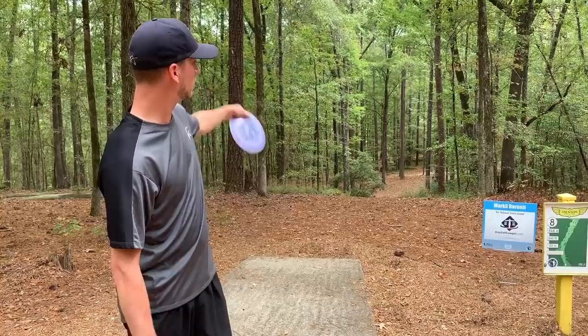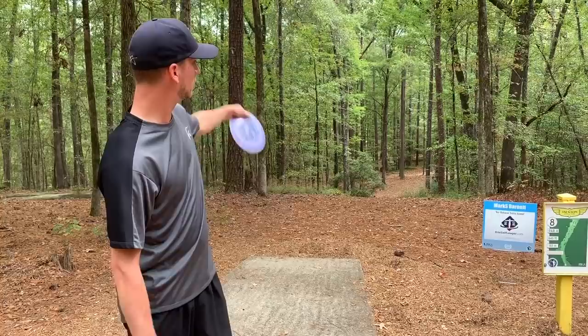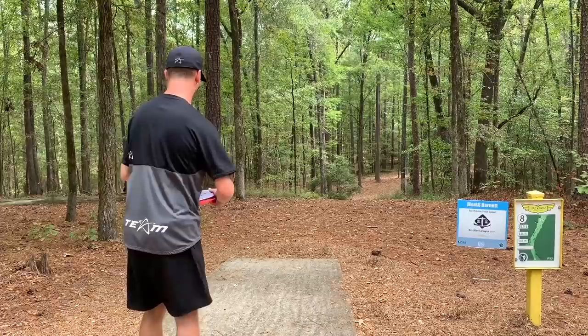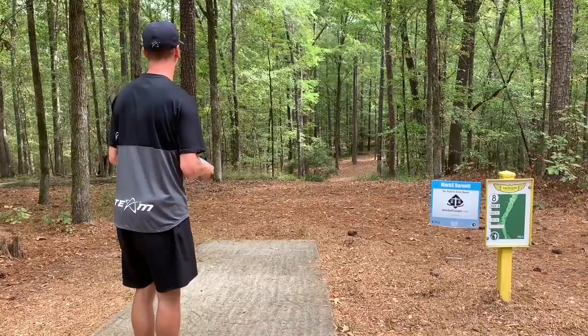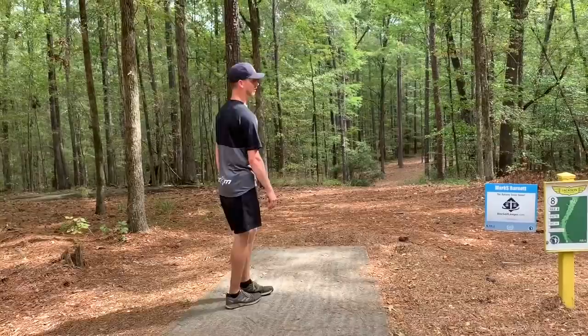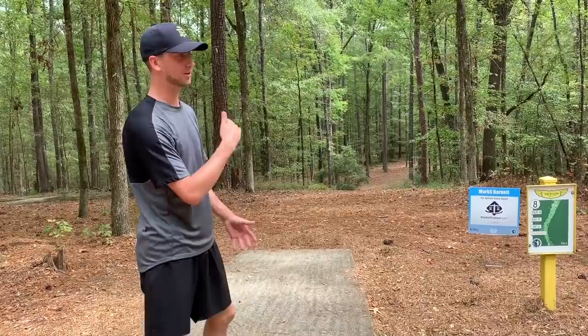On hole 8, I'm just gonna be pitching out a little hyzer around the corner, kind of laying up. Not saying it's gonna be perfect, but this will be another hole where lefty would be really helpful. I think that's actually a better throw than any sidearm or anhyzer I've thrown on this hole, so lefty is good.